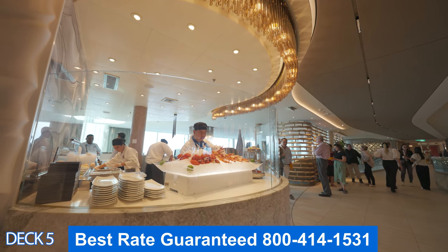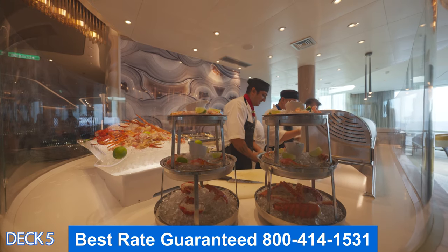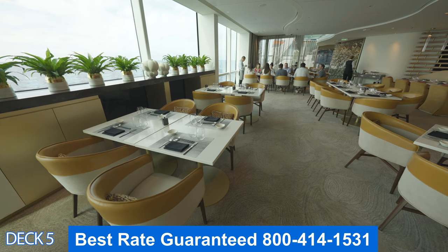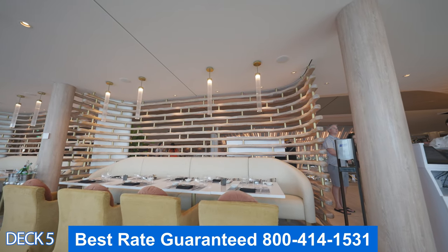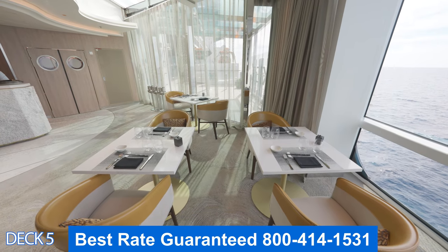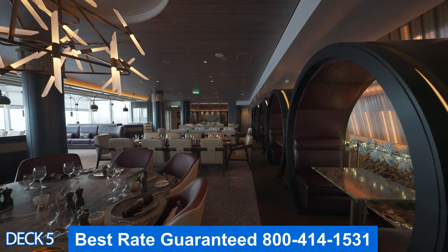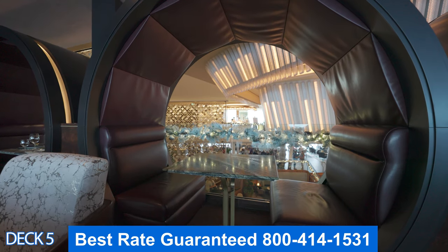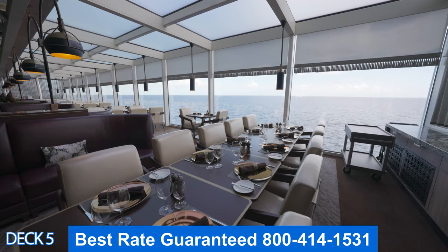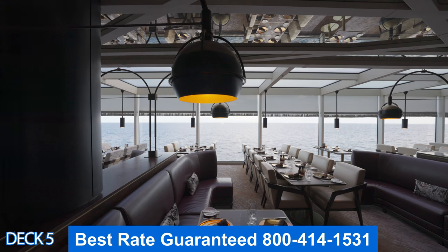Let's take a look at Raw on Five. This is the seafood restaurant — if you enjoy crab legs, lobster, or raw oysters, this is your place. Keep in mind it is part of the specialty dining. I recommend you order the tower — you'll love it. Right across the way is Fine Cut Steakhouse, which is also part of the specialty dining. If you have a question about specialty and complimentary dining, make sure you ask us when you call us — all of our agents are experienced and are here to help you out.